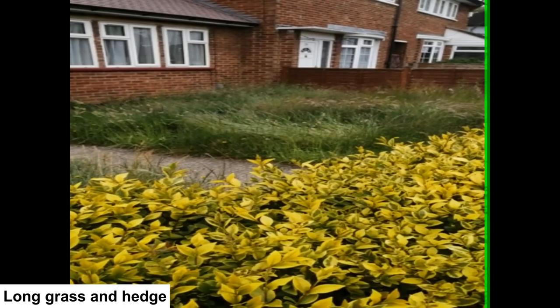Around the edge of the garden is a cut privet hedge which will give food and shelter. If you combine a border of UK native plants, a hedge and long grass, you can create a garden with considerable wildlife value.